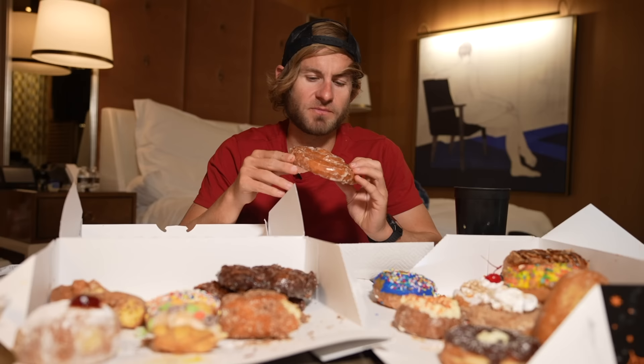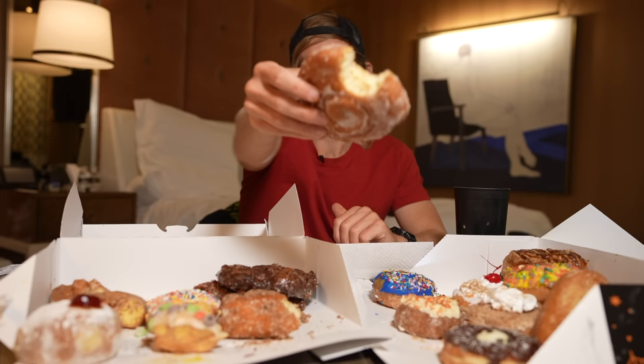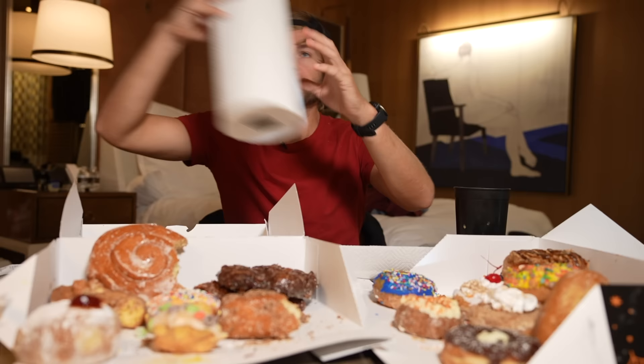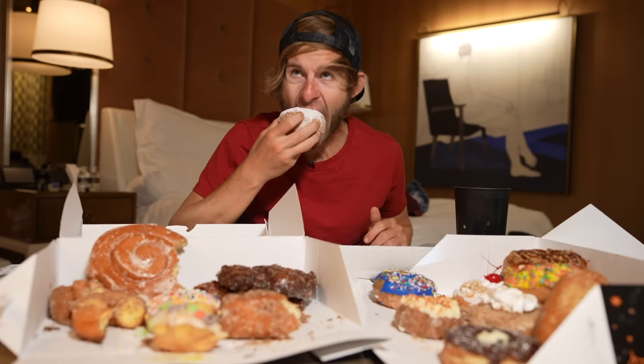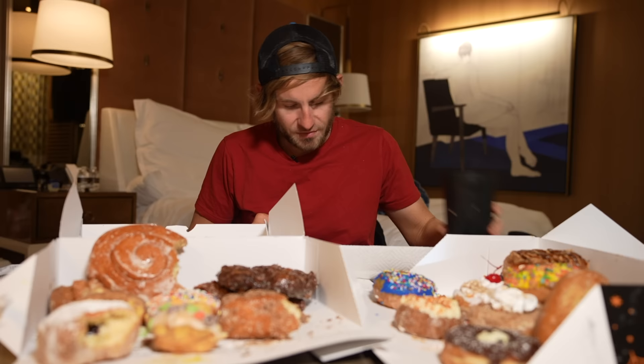This honestly just looks like a basic cinnamon roll, but let's see what it's gonna taste like. Yep, kind of just a basic cinnamon roll — honestly a little bit stale. The texture of the actual donut itself is not bad, but I would not get this again. Now this one I'm actually really curious about — I think this is like a strawberry raspberry. No thank you.